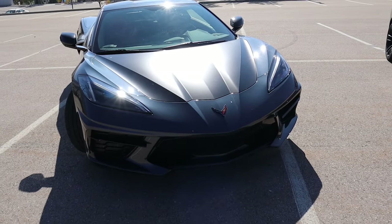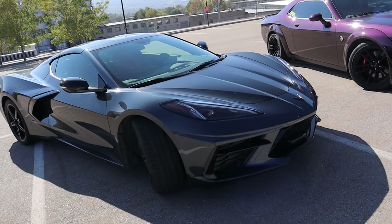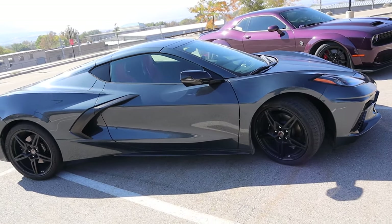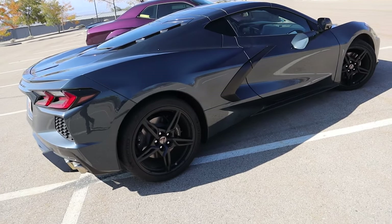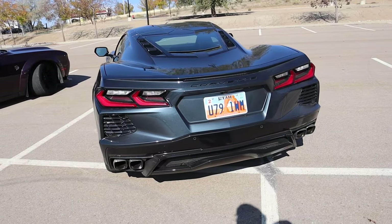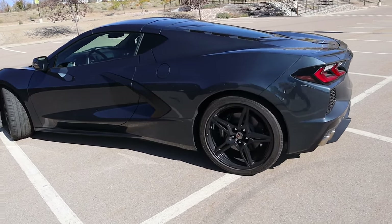The C8, on the other hand, is completely different. It doesn't look like any other Corvette that came before it. This is the first-ever mid-engine Corvette and in my opinion it looks like an exotic supercar — think McLaren, think Ferrari. Although it has its own unique styling, it can easily be compared to those exotic supercars and it's a really good-looking vehicle.